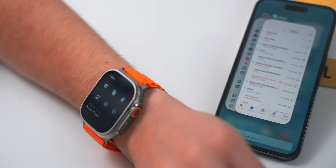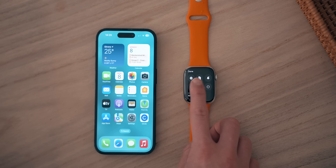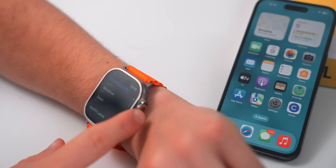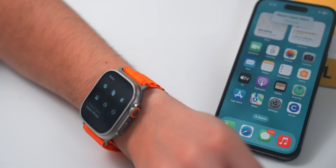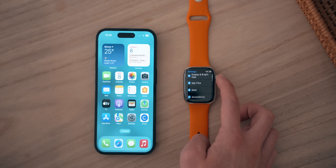Did you know you can control your iPhone directly from your Apple Watch? This is useful if your iPhone's volume button, power button, or home button is broken — or if you just think it's cool. Go to Settings on your Apple Watch, tap Accessibility, scroll down to 'Control Devices,' and you'll see all the devices you can control. Select iPhone and you can access Control Center, the home screen, lock screen, and even activate Siri from your wrist.